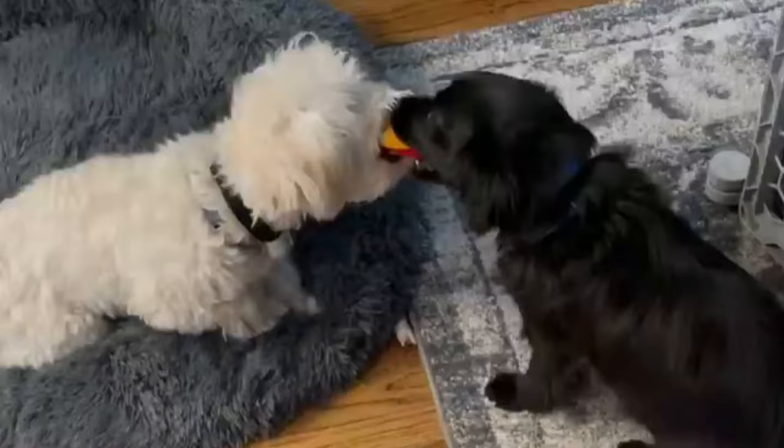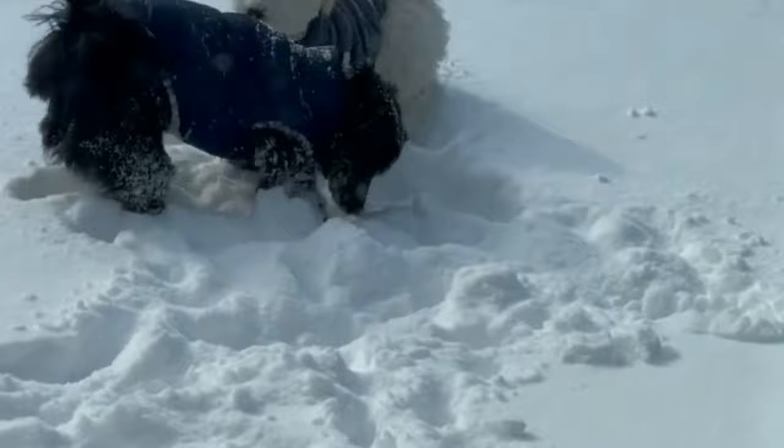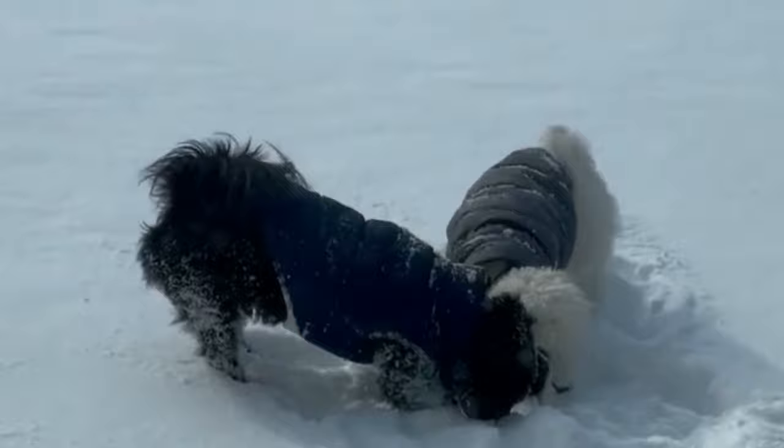Number eight: short-coat Havanese. Short-coat Havanese dogs are the rarest of the two coat types based on coat length. The fur is short and close to the skin on most parts of the dog's body; however, there may still be longer fur on the ears. The gene responsible for coding for short size in Havanese dogs is the recessive one.